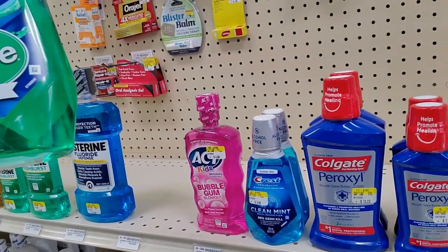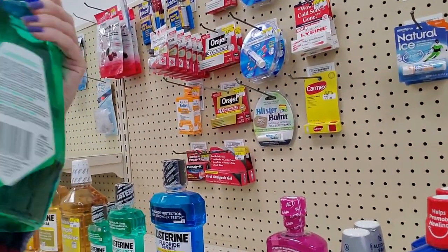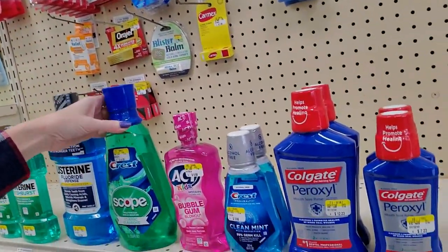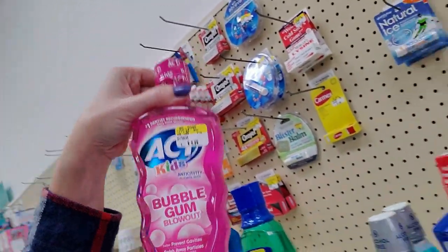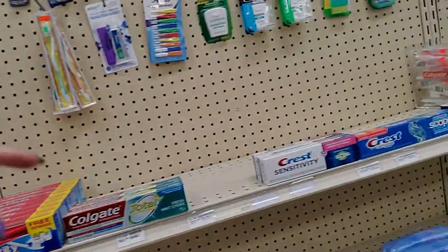Here's Crest. Does Crest own Scope? I thought it was a separate company. Maybe they bought them out, I don't know. Oh look — Act for Kids, Bubblegum Blowout. I don't like these flavored things like this. To me, it should all taste like mint. Triple Action. Clear Eyes. Here's one for allergies. Similasan Allergy Eye Relief.